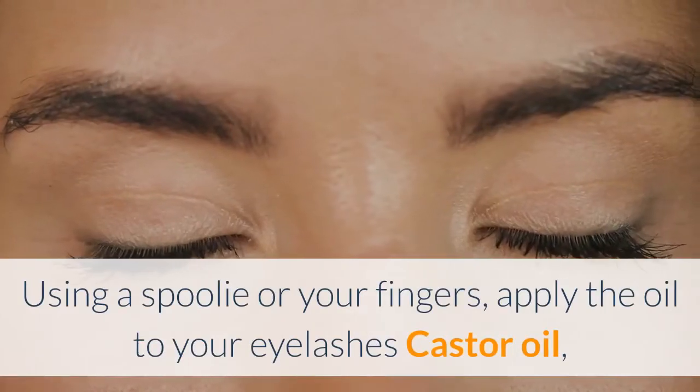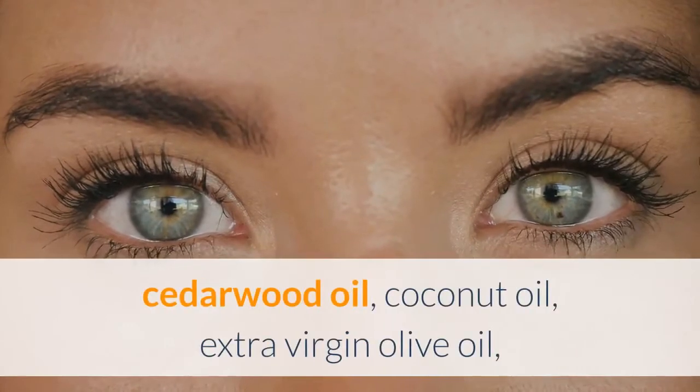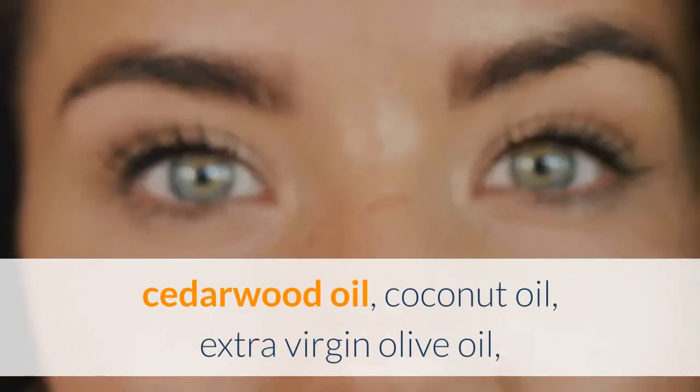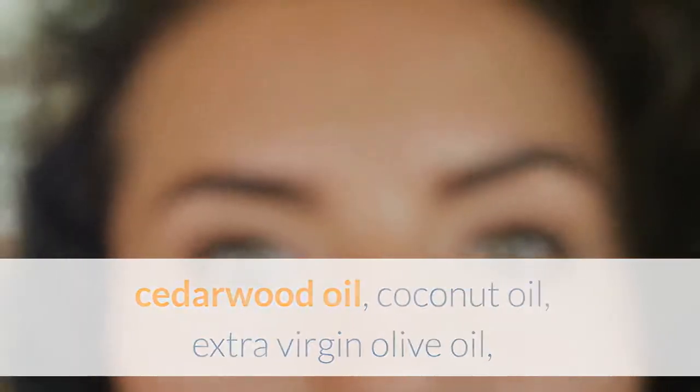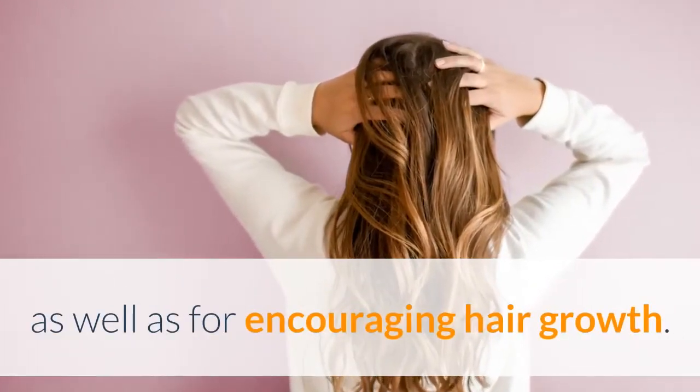Apply oils for hair growth. Using a spoolie or your fingers, apply the oil to your eyelashes. Castor oil, cedarwood oil, coconut oil, extra virgin olive oil, jojoba oil, and Moroccan argan oil are all helpful for repairing hair as well as for encouraging hair growth.